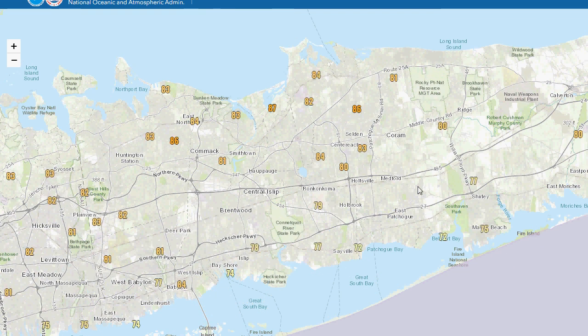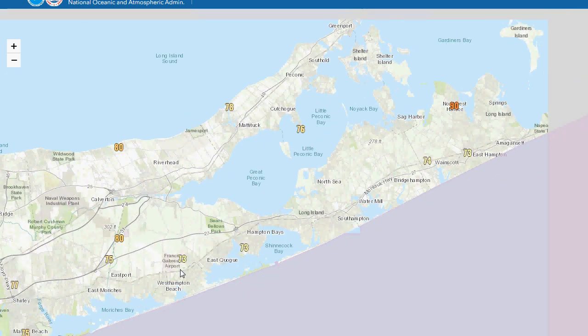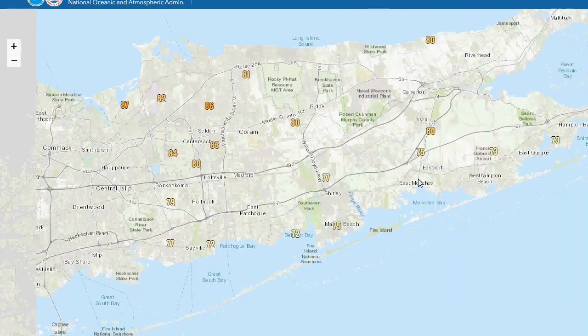As we head further east on the island, the South Shore of Suffolk was only in the low 70s. But if you went to the North Shore, you had mid-80s around the Centereach/Selden region. Further out east in the Pine Barrens, highs were around 80 degrees. The Forks highs — disregard that erroneous reading in Northwest Harbor — were only in the low 70s, with the North Fork maybe a little warmer in the mid-70s.